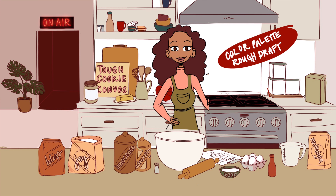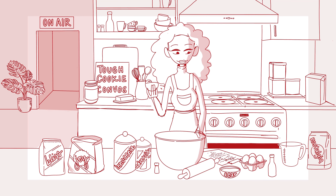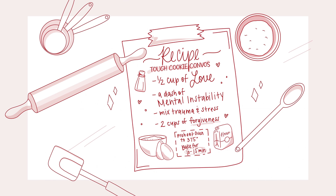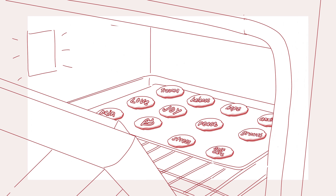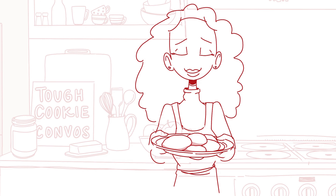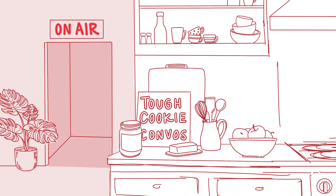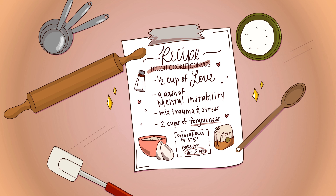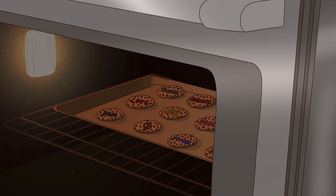Once that was completed, I shared a color palette, the main background with the color filled in as an example, and a rough storyboard to make sure that what I had in mind aligned with what she had in mind. Once we felt we were on the same page, I completed the animatic. After that was approved, I completed the in-betweens, line art, and colors for the animation. I made some minor adjustments based on the client's request, and the mission was complete.